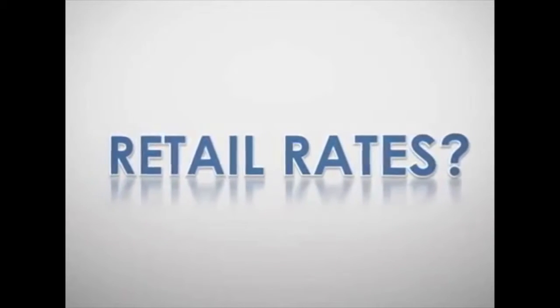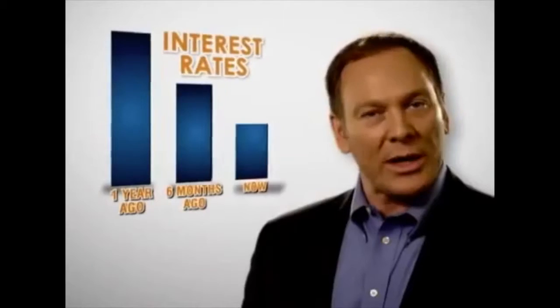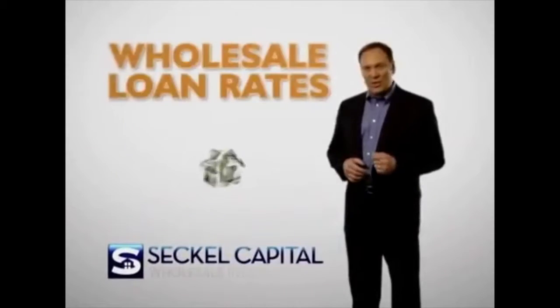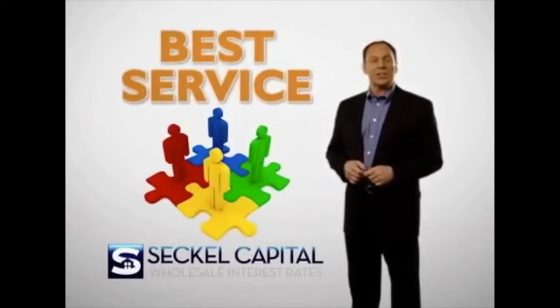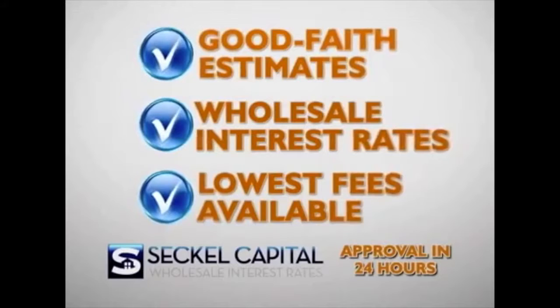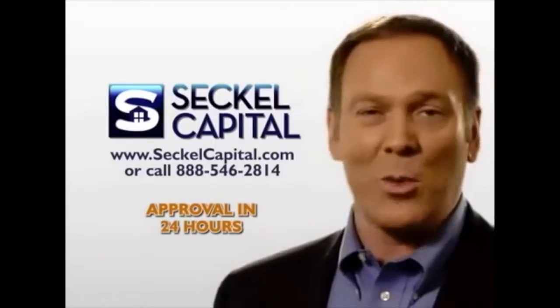High retail interest rates, big bank fees, inexperienced representatives — lower interest rates are finally available. Seckel Capital leverages technology and unparalleled experience to deliver wholesale mortgage rates, the lowest fees, and the absolute highest level of service every time. Need a loan? Complete one easy step online and instantly receive a clear good faith estimate with wholesale interest rates and the lowest fees. Visit SeckelCapital.com and discover the way that lending should have always been.